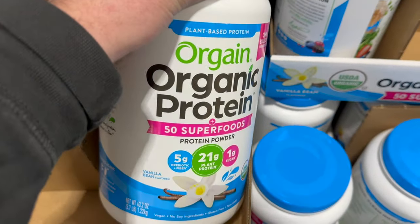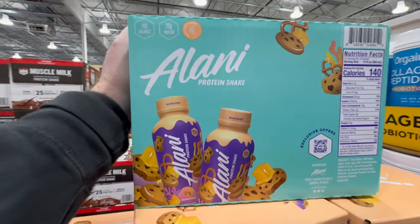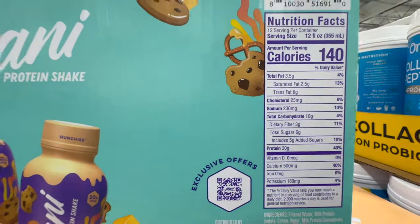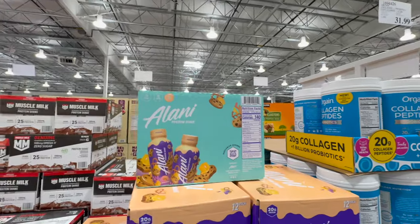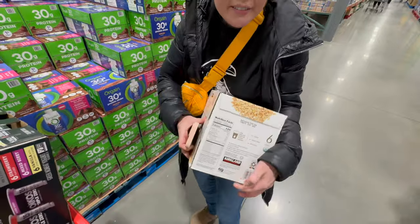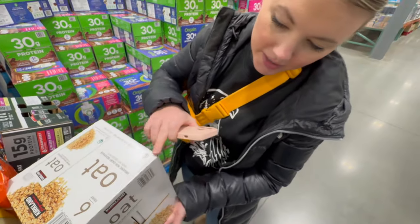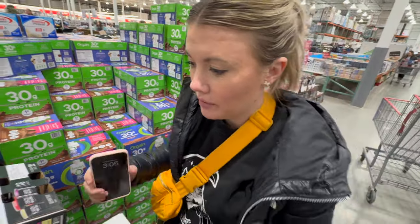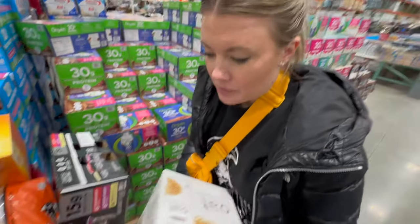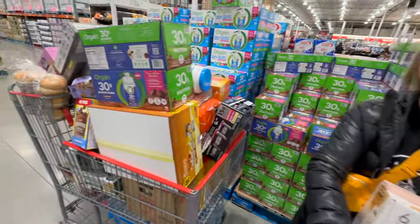We're also getting some protein powder for our smoothies, on sale for $24.99. They also have the Alani protein shake, but there's too much sugar in that one. Found my oat milk — you get six big containers for $7.79 on sale. That's going into the smoothies. We are officially out of room in the cart!